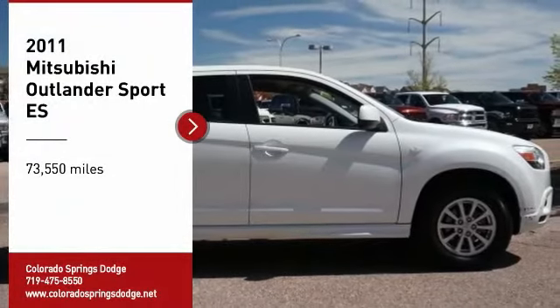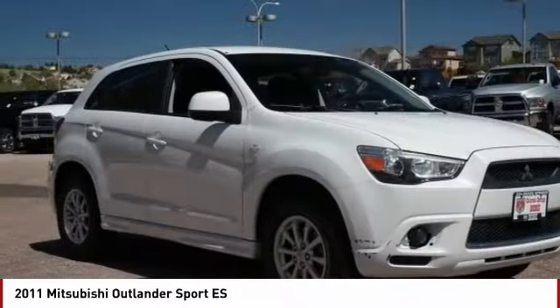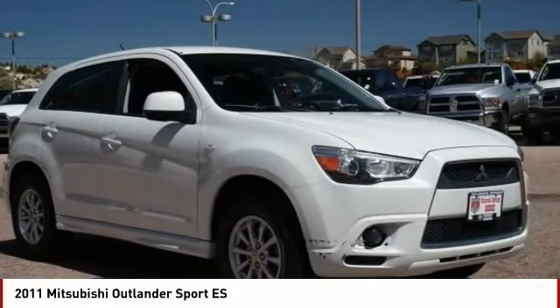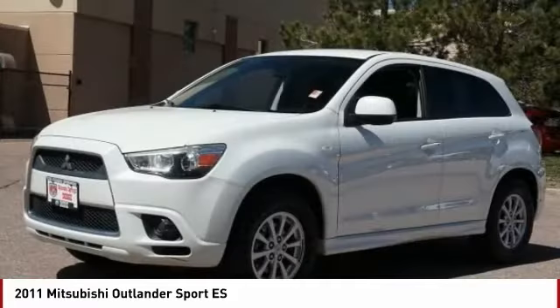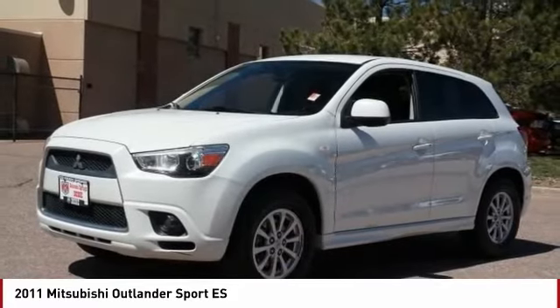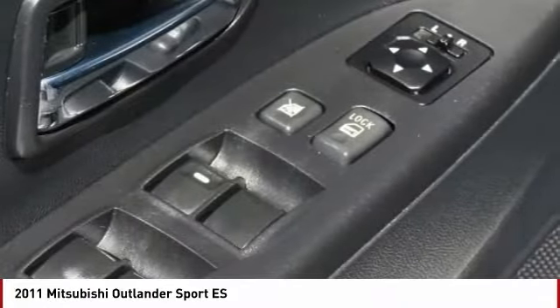Come test drive the 2011 Outlander Sport. The all-new Outlander Sport features a fuel-efficient engine paired to either a 5-speed manual or a continuously variable transmission and comfortable accommodations for 5. Passengers will be treated to a refined ride in comfortable surroundings with a host of welcome features.